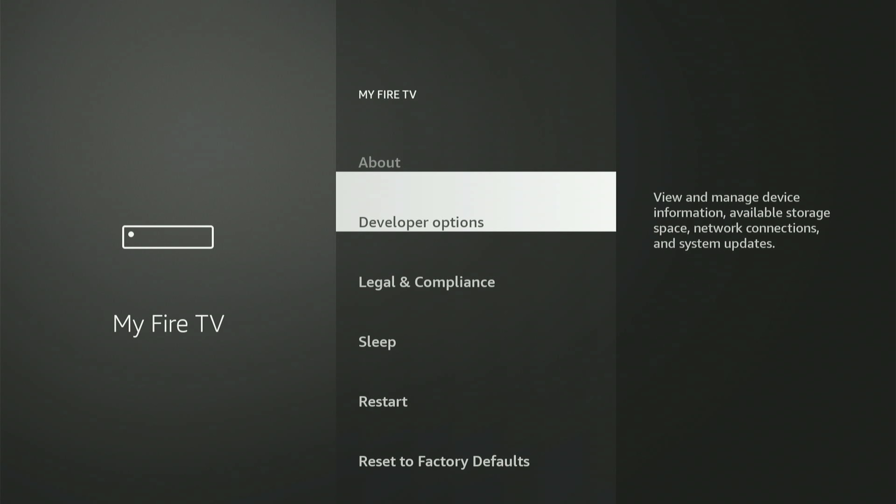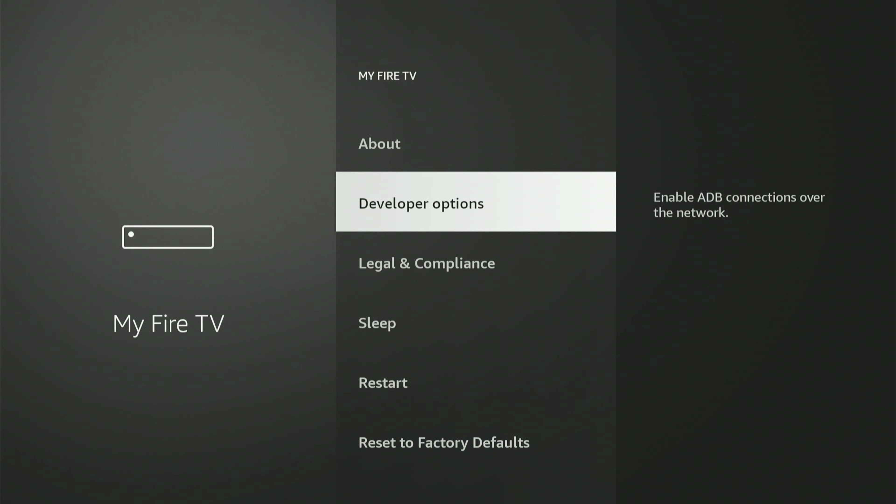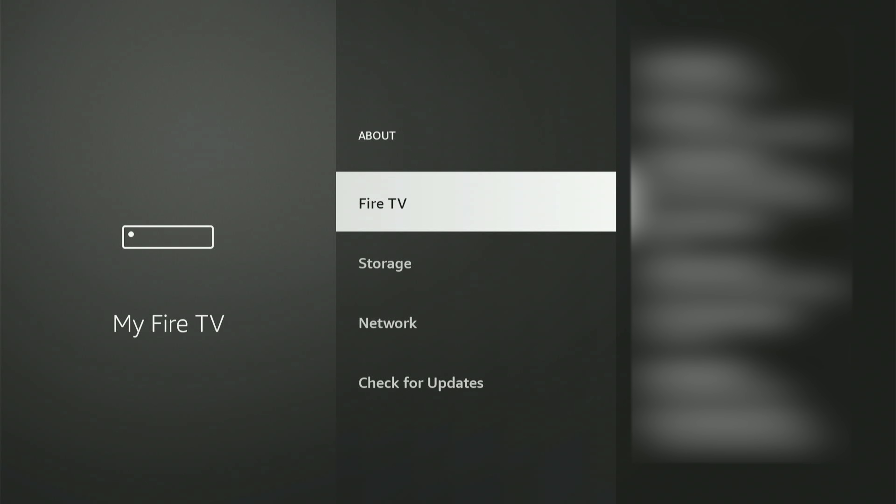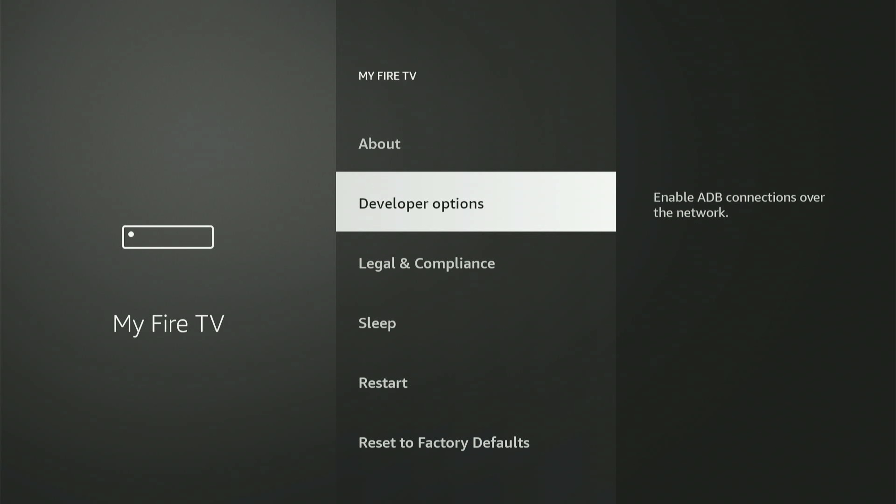After you click, my screen might look a little different since I already have developer options enabled. If you don't see this on your screen, don't worry — just go up and click "About," then with your Fire Stick or Fire TV highlighted, click the center button nine times. A message will appear saying "Congratulations, you are now a developer." Once you see that, hit the back button and developer options will now be right there in the menu.